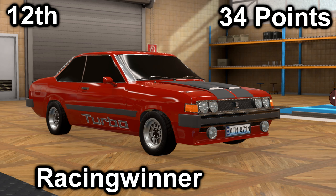In twelfth place, we have Racing Winner with their Brinkwood Comac XTR. It scored a 24 in price with a price of $21,900, and a 10 in market with an average market score of 120.7. It has a 3.4-liter inline-six with a 5-speed manual. It is front-engine, rear-wheel drive, with 196 horsepower and 235 foot-pounds of torque.